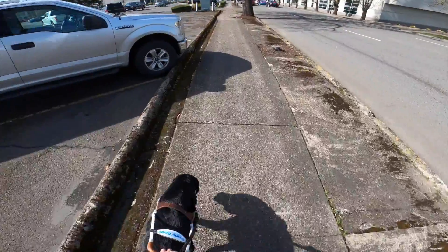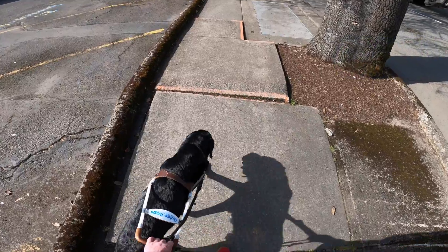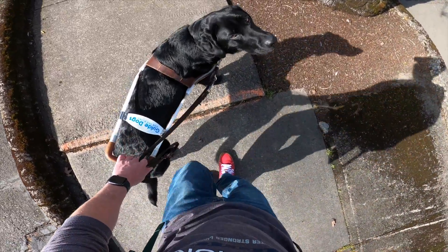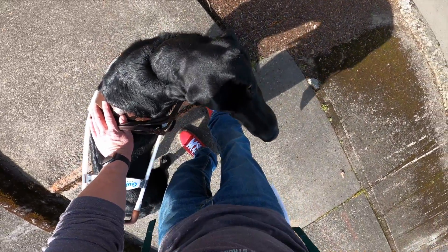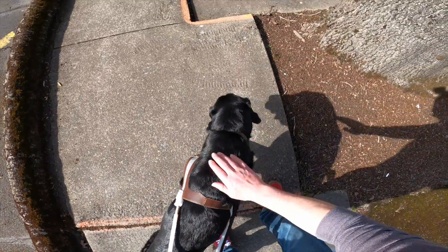There's another one up here — the street is on our right. You can see a flashing arrow points at that crack as we approach it. Winston again stops. I use my foot to find it. Good Winston, that's a good one, yes sir!